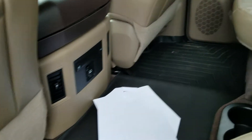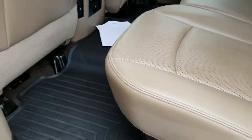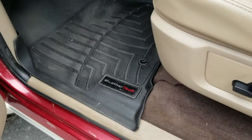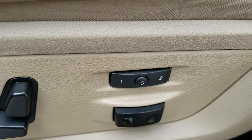The back seats are heated. The leather is in really good condition — no rips, tears or burns. It has WeatherTech mats on it. Automatic seat with memory seat.